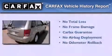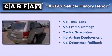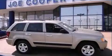Not to mention that this Jeep qualifies for the Carfax Buyback Guarantee. Contact us today to arrange your test drive.